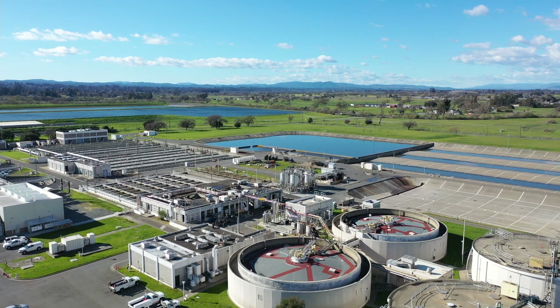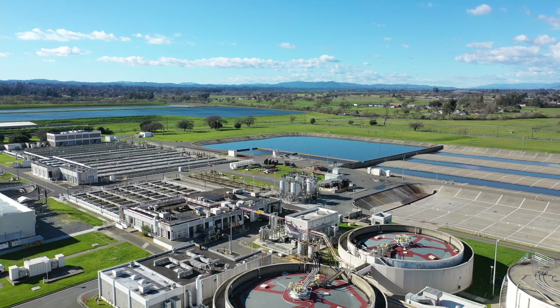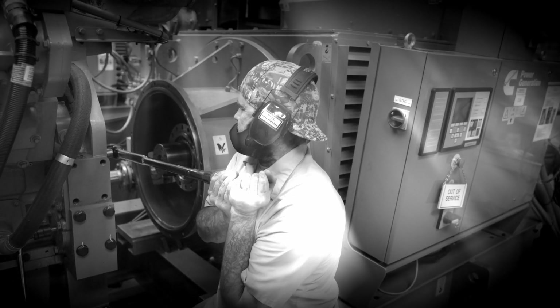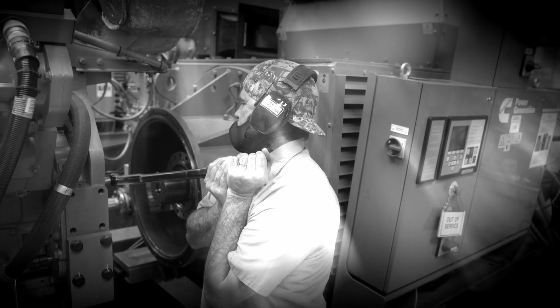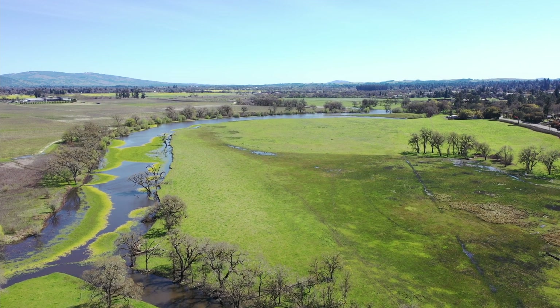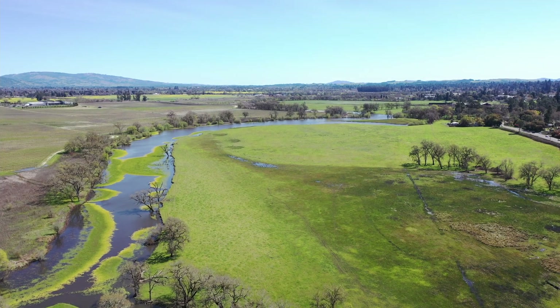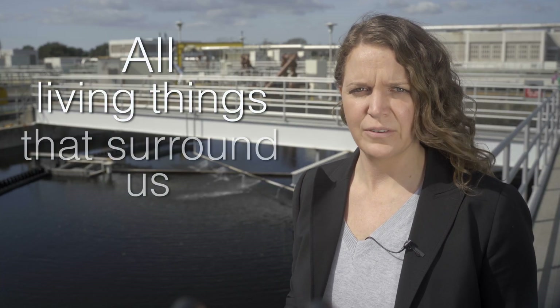Hi, my name is Emma Walton, and here at Santa Rosa Water, our team manages and maintains a complex infrastructure that carries out a variety of activities with which we strive to accomplish our critical mission: to protect the precious and fragile water resources in our beautiful county that protects you and all living things that surround us.